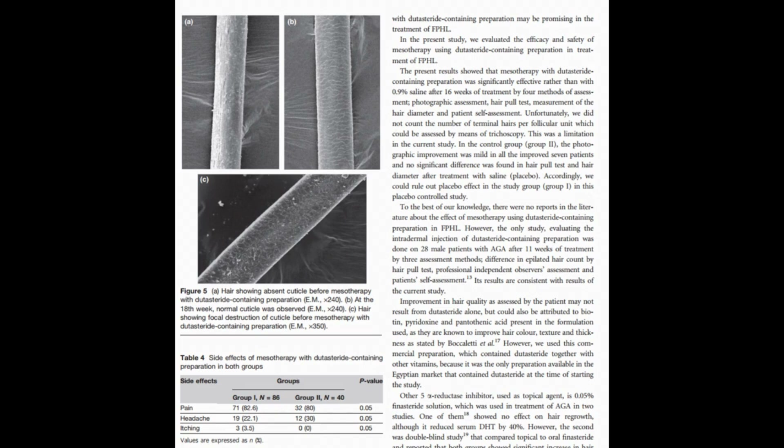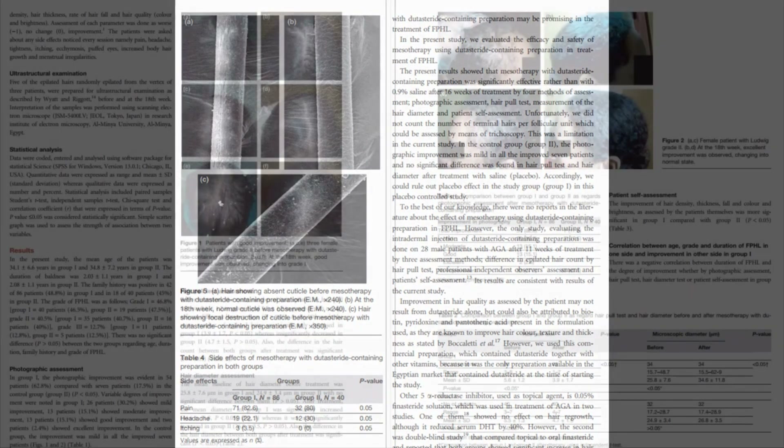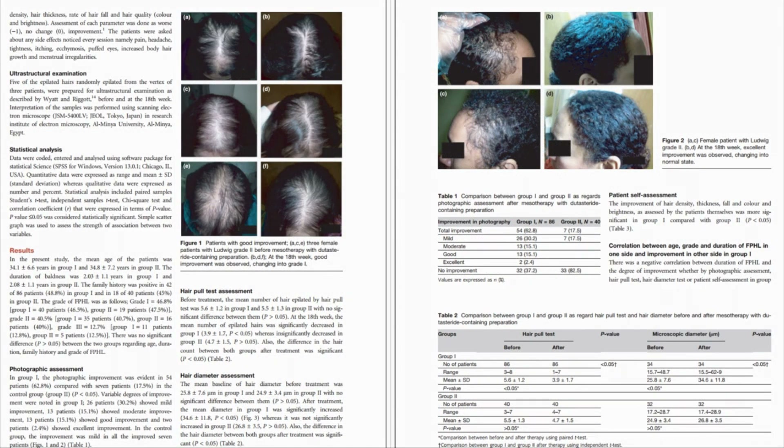In conclusion, the study by N. Mofta et al. demonstrates that mesotherapy using dutasteride-containing preparations does appear to be an effective and tolerable treatment for female pattern hair loss. The study's methodology incorporating various assessment techniques is a somewhat key strength. However, the potential bias from the lack of a double-blind design and reliance on subjective assessments like the hair pull test are very notable limitations. Further studies with more rigorous design and objective measurement are needed to validate these findings.